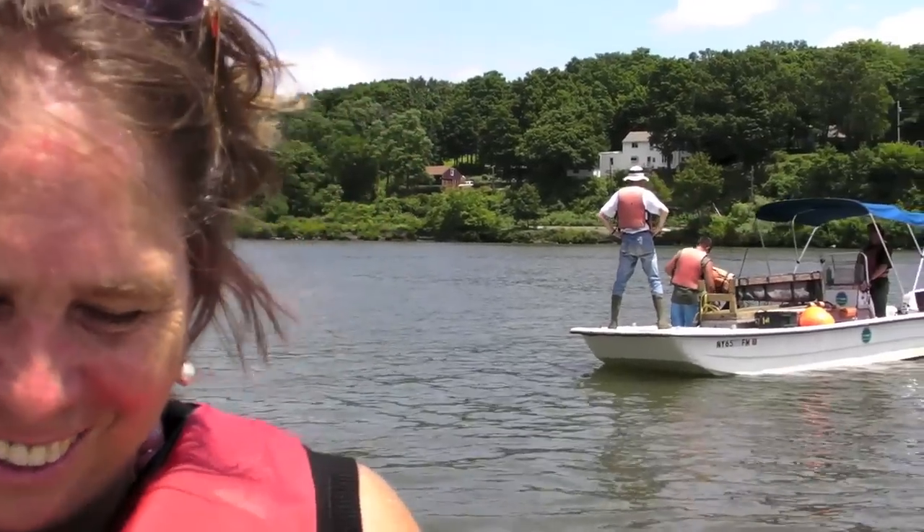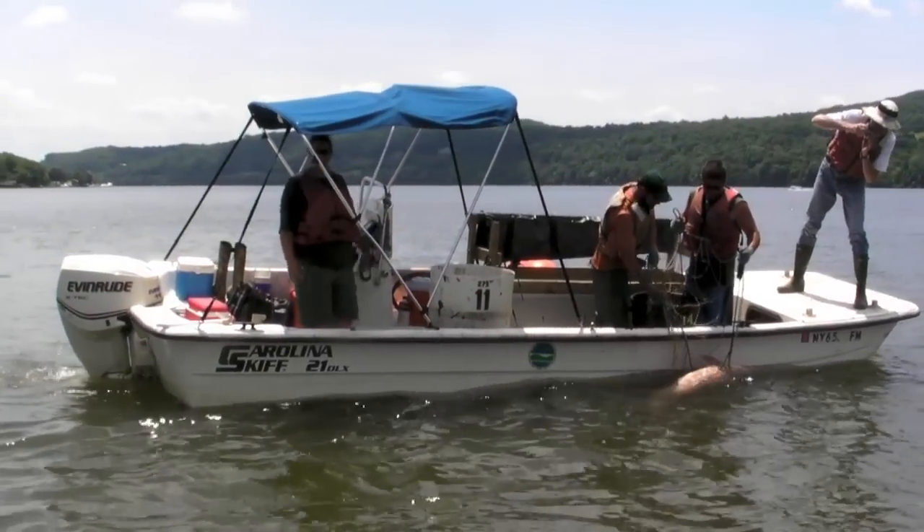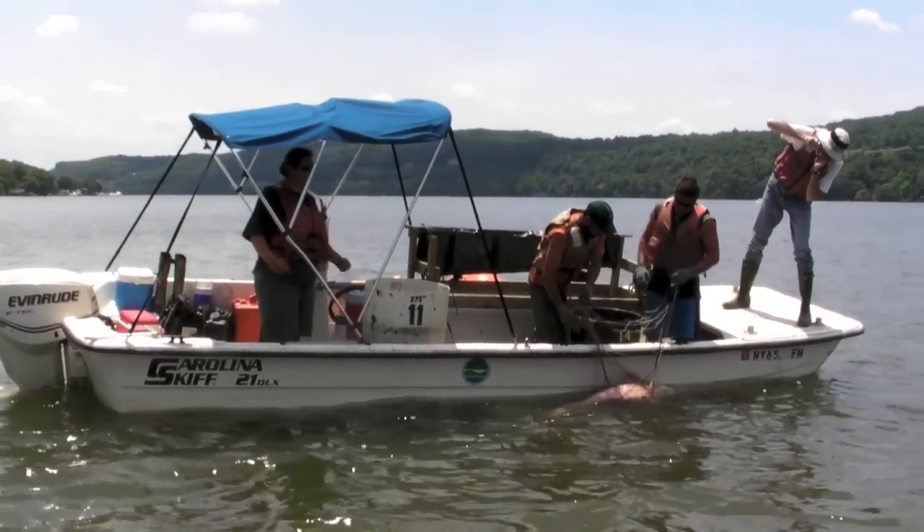Now let's see what happens in the third net. Close into the bunny spot right here.